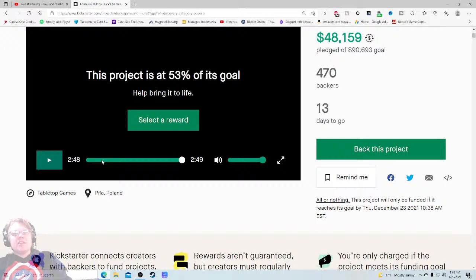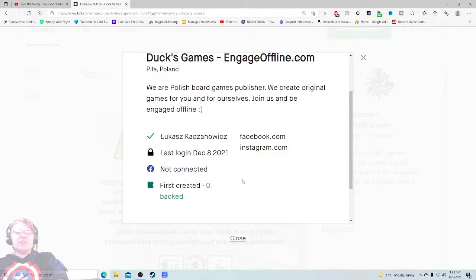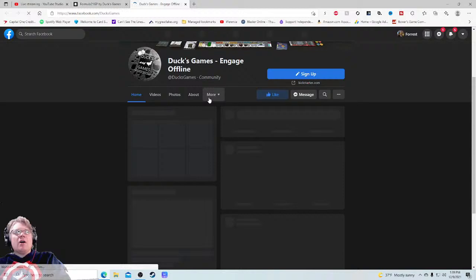First graded zero backed — I always say this. Simple: when you have first graded zero backed it makes you look like a cash grab, not an active engaged member of the community. If you spend 10 minutes backing 50 projects for a dollar each, it says 'first graded 50 backed' and people think 'oh, this is a member of the community.' Little things like that can tip the scales. They're a Polish board game publisher. Facebook community: 1,100 people — that's a good chunk.